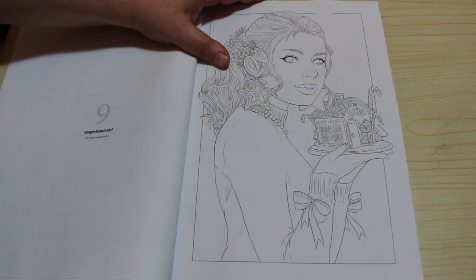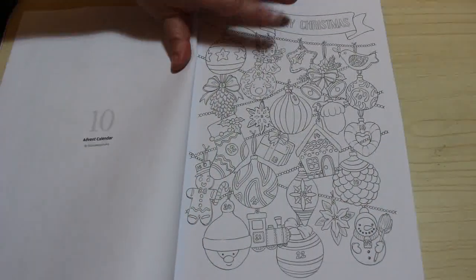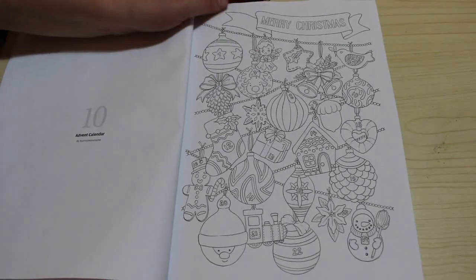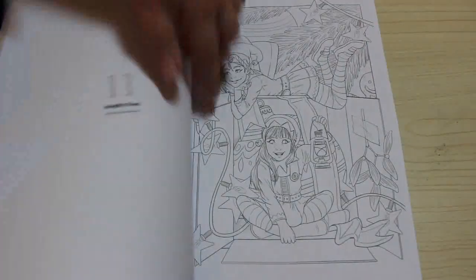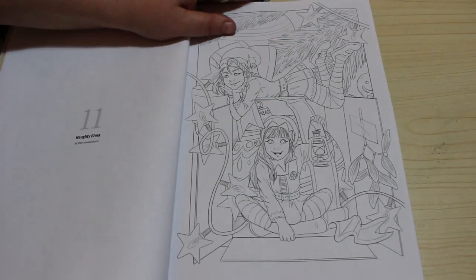Well, then we've got Gingerbread Girl — stunning. Another one that says Advent Calendar, and this one's more like an Advent Calendar on a tree, but it's very nice with the baubles and everything. I like that one; that one I'll just do in one go. So then we've got Naughty Elves, because they are.